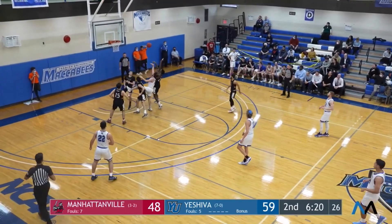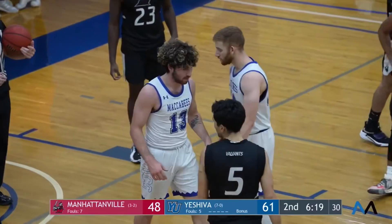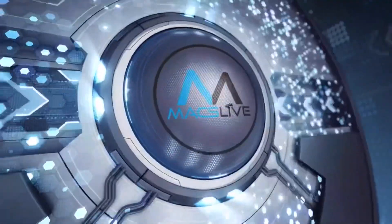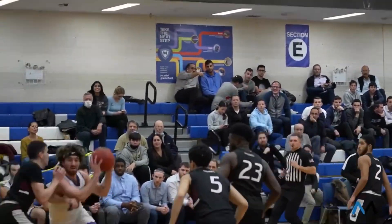Reef takes it inside, throws it up, puts it in, and the foul. Ofak Reef with authority, powering through. Too strong, too fast, and too skilled. Ofak Reef taking it in.